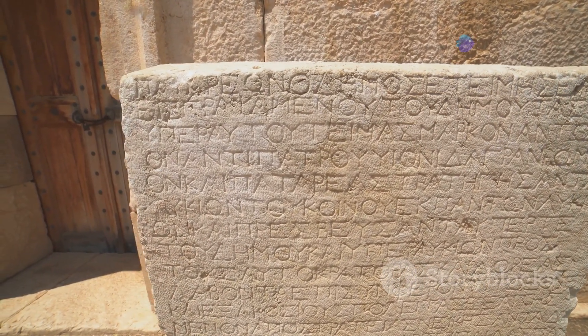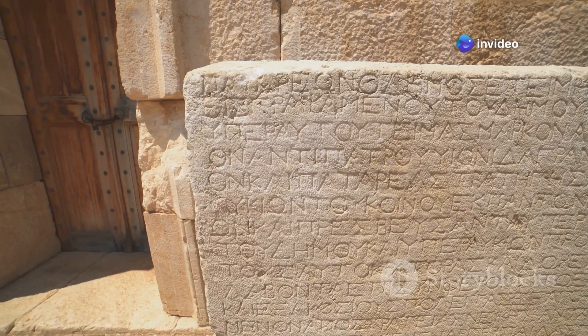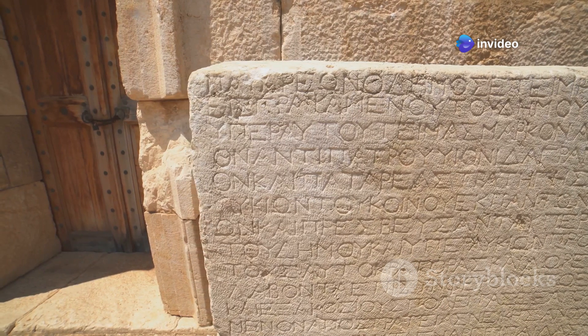The writing is in ancient Greek and shows that people back then knew a lot about science and math. This knowledge was passed down through generations, contributing to the rich tapestry of human understanding and technological advancement. The Antikythera mechanism stands as a testament to the brilliance of ancient minds and their contributions to our modern world.